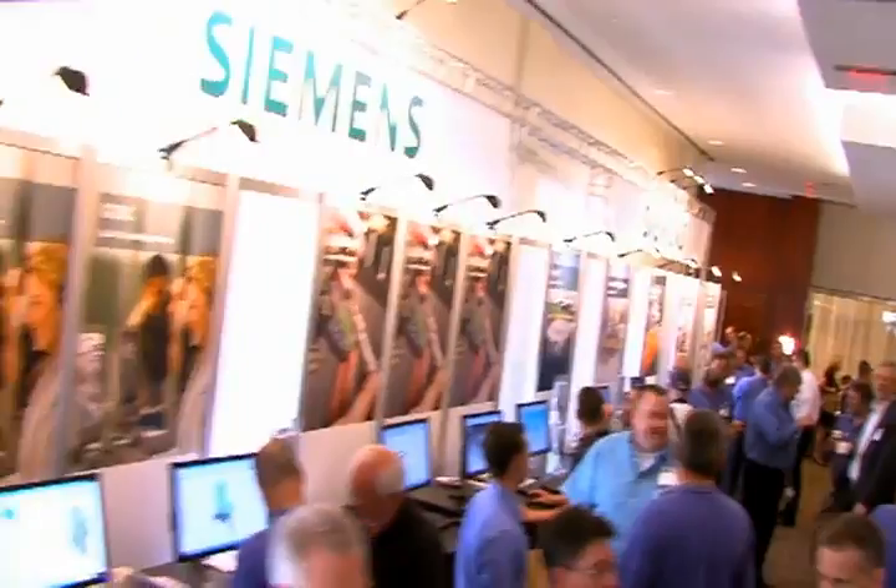Moving to Solid Edge is a move where you can use your existing data, import it without a problem, but also be able to manipulate that data as well. We're only getting started, and we've built a good team, we're having some fun around that, and we have a strong value proposition for customers to help them design better with a dedicated team.